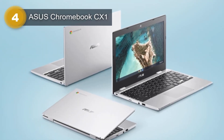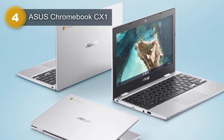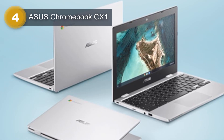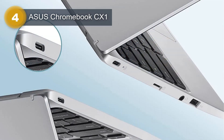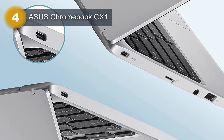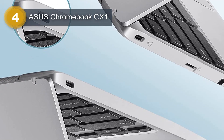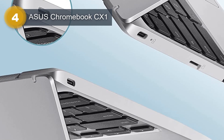With 32GB eMMC and 4GB RAM, this Chromebook can handle multiple applications and tasks with ease. Additionally, the Chromebook CX1 features an integrated graphics card, Wi-Fi 5, and Bluetooth 4.0, making it easy to connect and stay connected to the internet and other devices.